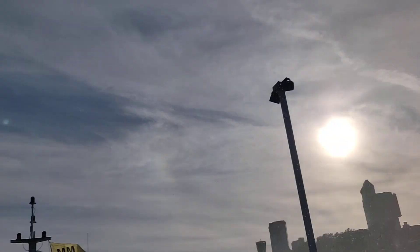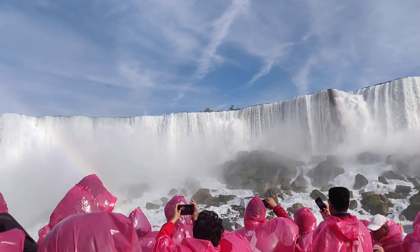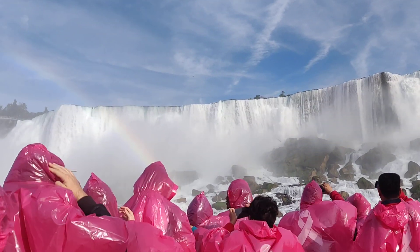Canada side and this is the US side — the beauty of nature, wow.